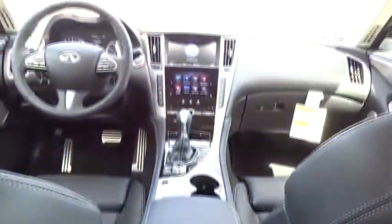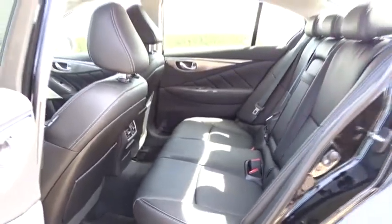Leather wrapped steering wheel. Bluetooth. Moonroof. Power steering. Adjustable steering wheel. Cruise control. Auto dimming rear view mirror. Floor mats. Keyless start. Four wheel disc brakes. Aluminum wheels. Rear defrost.